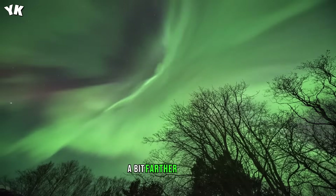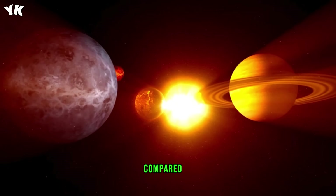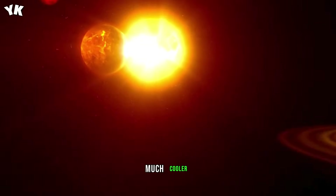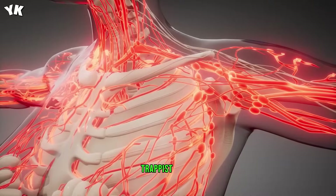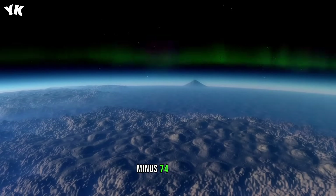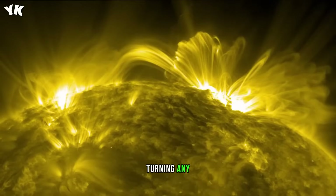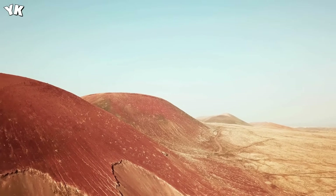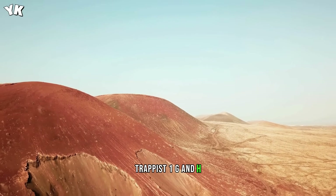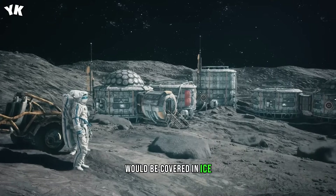Located a bit farther from its parent star, Trappist-1f only receives about a third of the starlight compared to what Earth gets from the Sun. This makes this world much cooler. If there's no atmosphere around Trappist-1f, its surface temperature would be approximately minus 74 degrees Fahrenheit (-59 degrees C), turning any potentially existing water there into ice. The same would happen on the two outer planets, Trappist-1g and H. Although the data shows they are rich in water, their surface would be covered in ice.